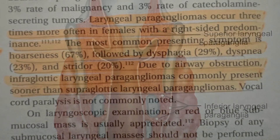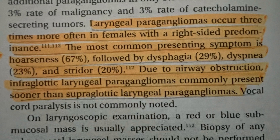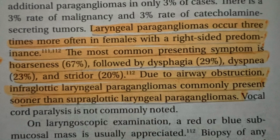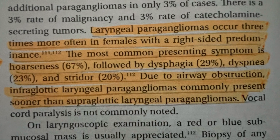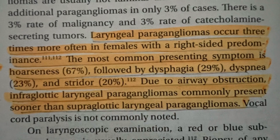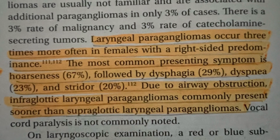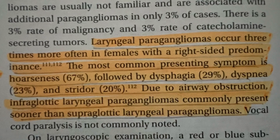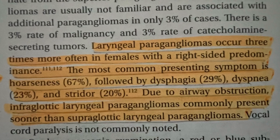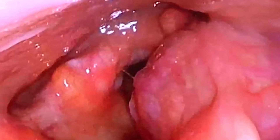Laryngeal paragangliomas are three times more common in females than in males, and are slightly more common on the right side than the left. The most common presenting symptom is hoarseness of voice, in about 70 percent of cases, followed by dysphagia, then dyspnea and stridor, present in only about 20 percent, due to airway obstruction. Infraglottic laryngeal paragangliomas commonly present sooner than supraglottic ones. Vocal cord palsy is not commonly noted.